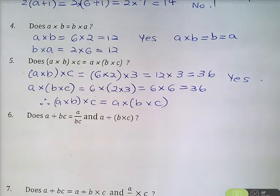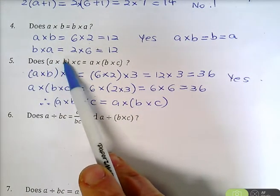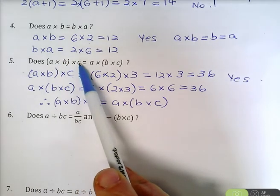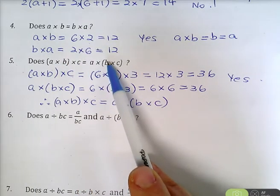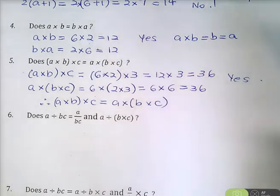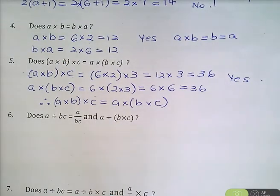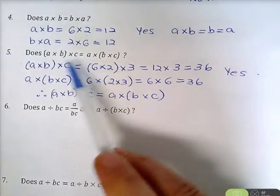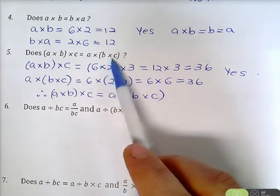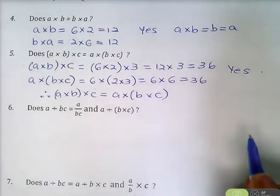In other words, if you're multiplying three numbers, it doesn't matter whether you multiply the first two together and then multiply by the third, or multiply the last two together and then multiply by the first — you will get the same answer. So in practice, whichever two numbers are easier to multiply together, you would start with those.